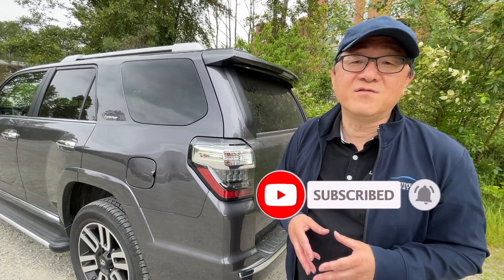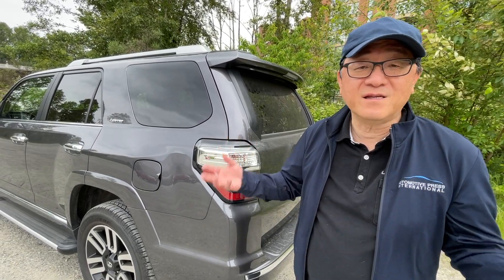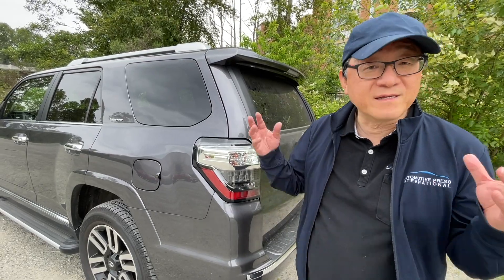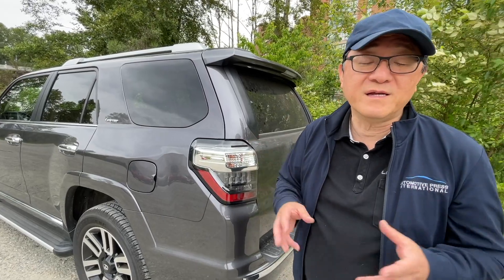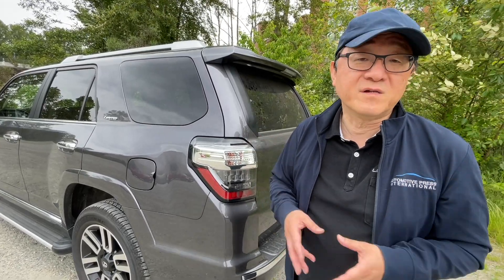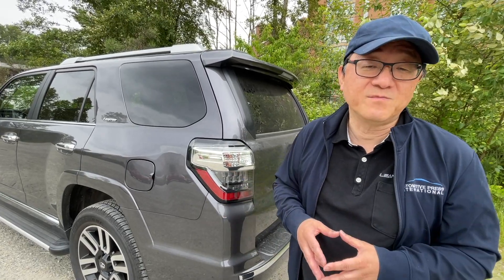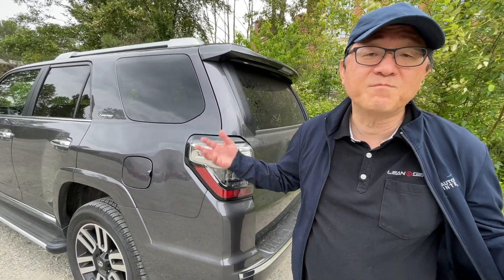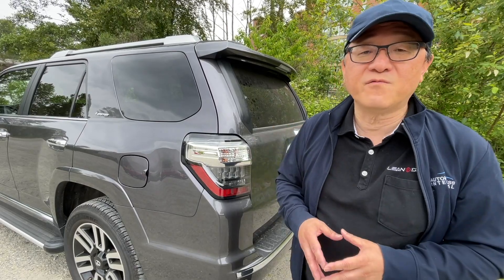So what do you think? I know this is an important topic — we won't find out for at least a year, maybe a year and a half, to see what's going to happen with the new 4Runner. We're very excited about the new product, but it may not be 100% what you want, as it's also likely going to have a four-cylinder turbocharged engine, which many of you might not be crazy about. But the times are changing and we have to move on — whether we like it or not, Toyota is going to change things. Anyway, thank you so much for watching.